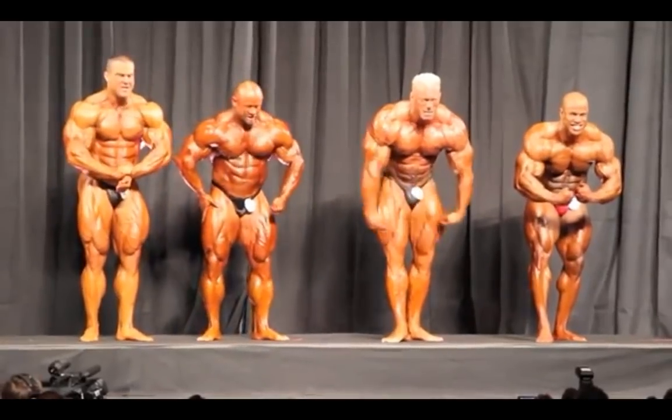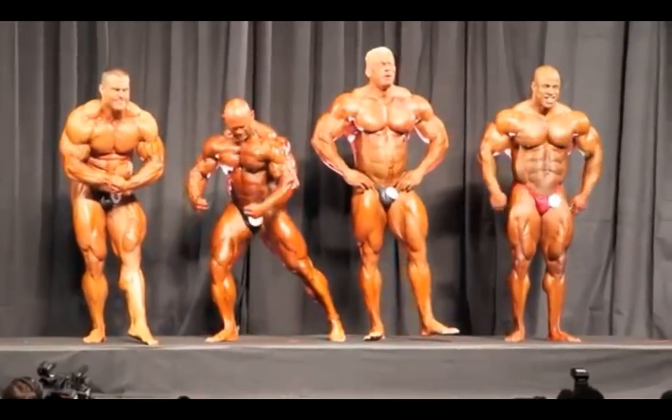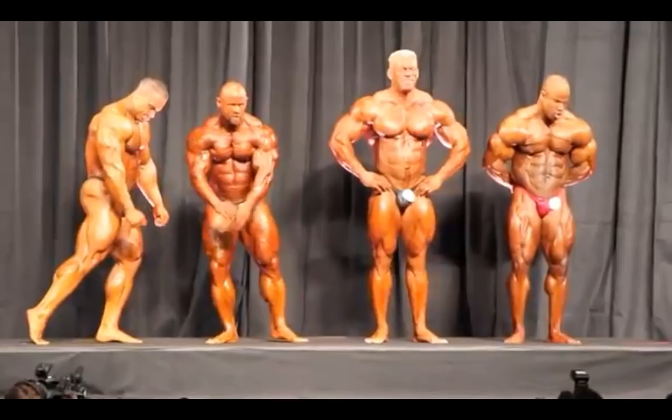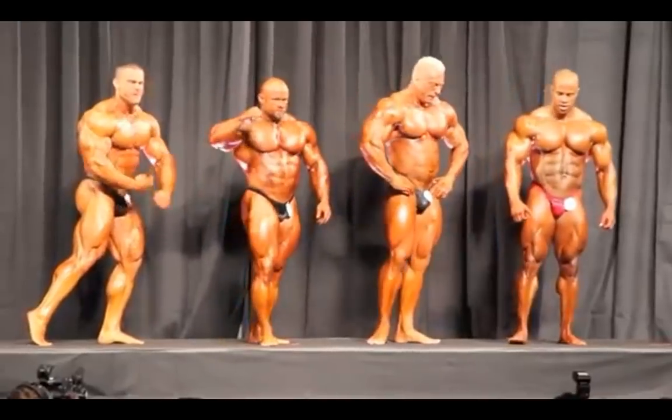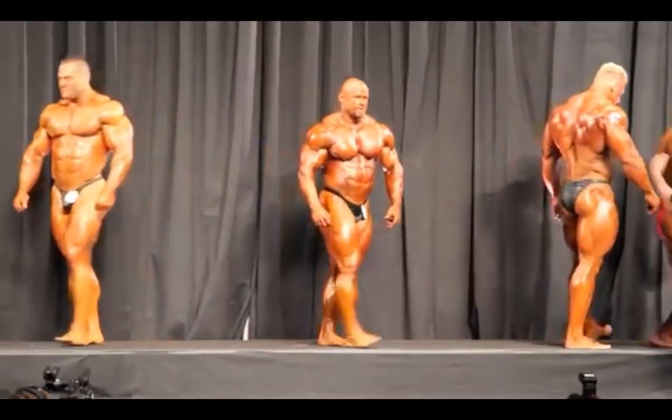Victor throws in a nice old-school behind-the-back pose — pretty cool looking; you just don't see it much anymore. It's hard to judge that one; I would probably give it to Branch just based on this video footage, but when we get into the pictures it might be a different story.